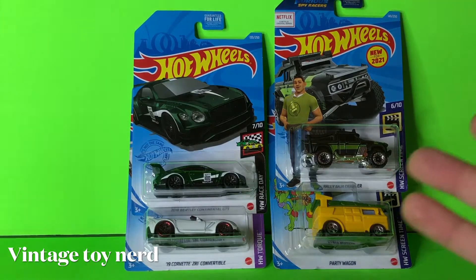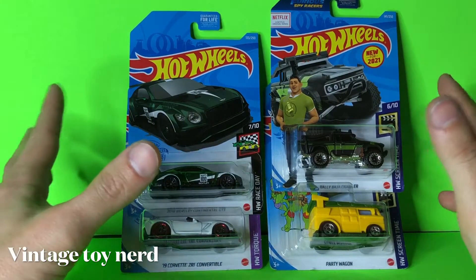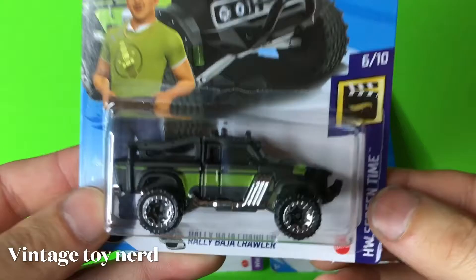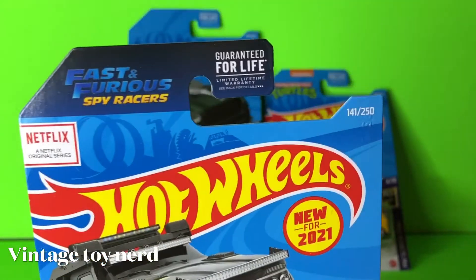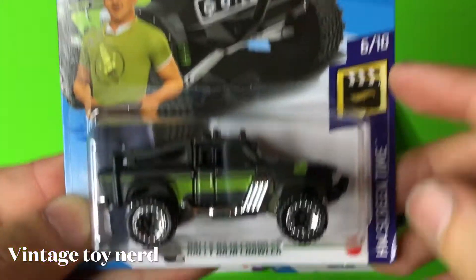What's up everybody, Vintage joining here with another random Hot Wheels Walmart peg hunting video. I only found four of the new sets — I guess I was a day late and everybody picked up all the good ones. Anyway, this is new for 2021.